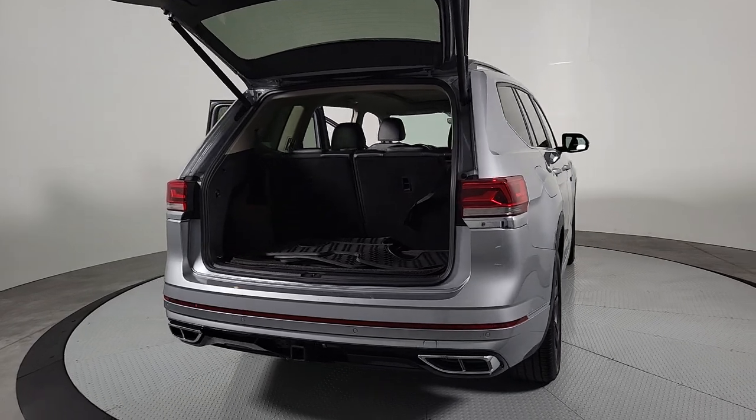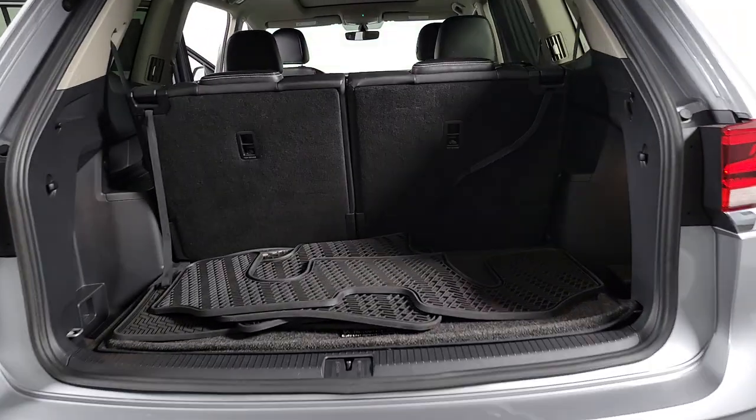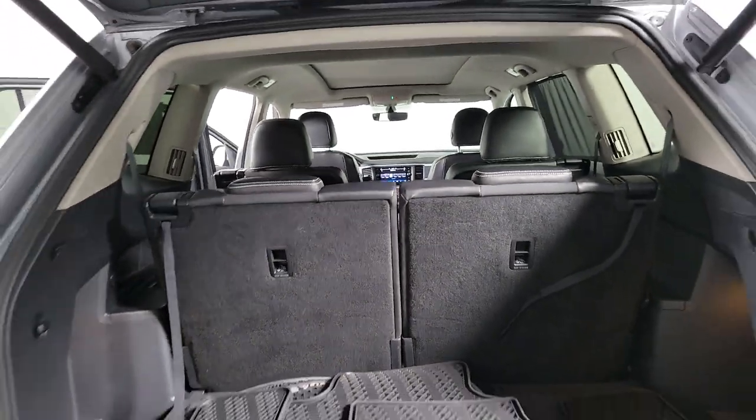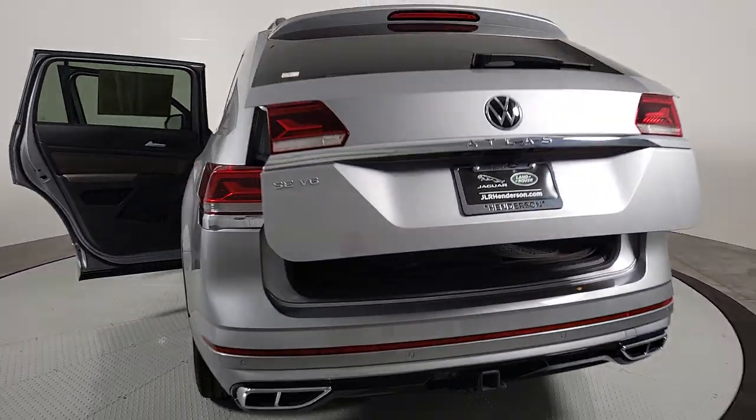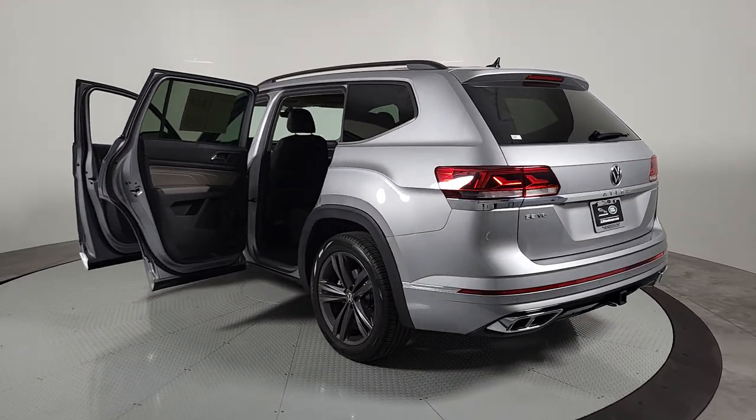The following are some of this vehicle's highlighted options: pre-collision system, panoramic roof, keyless entry, power lift gate, heated mirrors, fog lamps, backup camera, aluminum wheels, heated front seat, and third row seat.